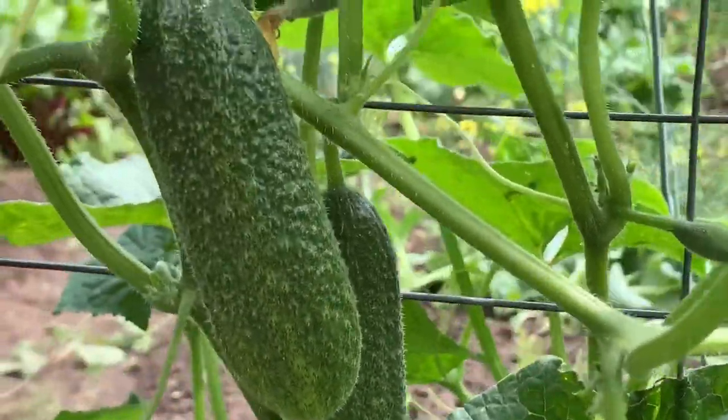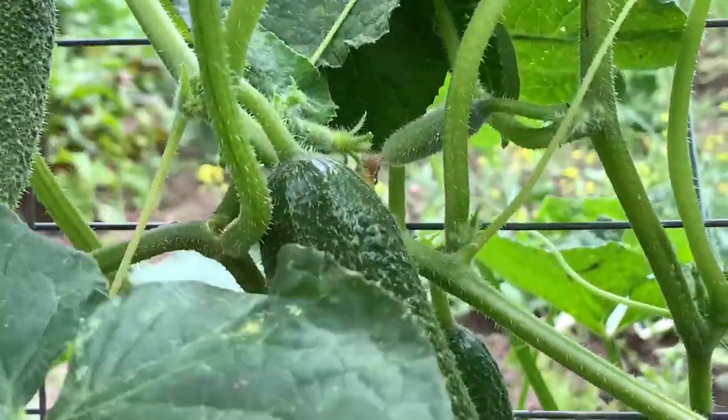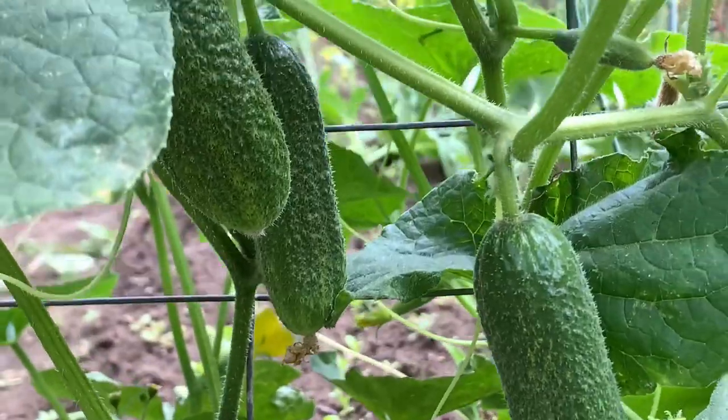And then cucumbers — these ones are our favorite — pickling cucumbers. These are really good; they taste just amazing.